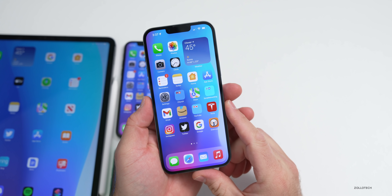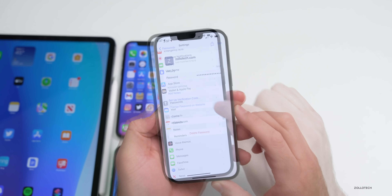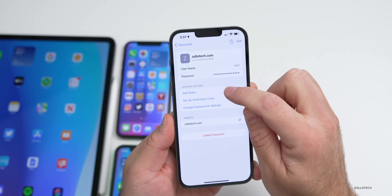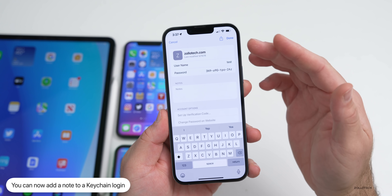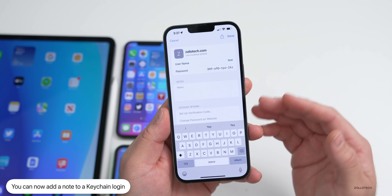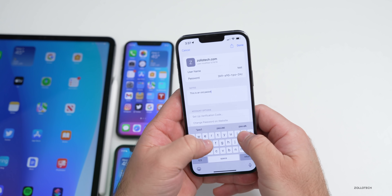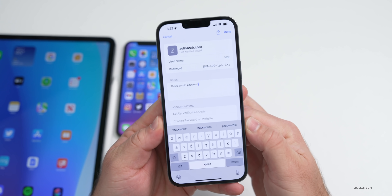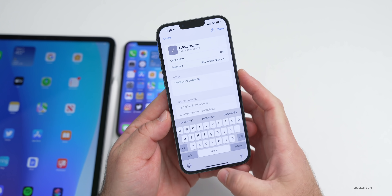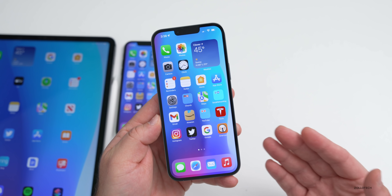Apple has also updated Keychain with an additional feature. Go to Settings and down to Passwords — there's now an option to add a note to a saved password. You can add a note like 'this is an old password' or keep track of anything related to that login. So you can keep notes within Keychain.